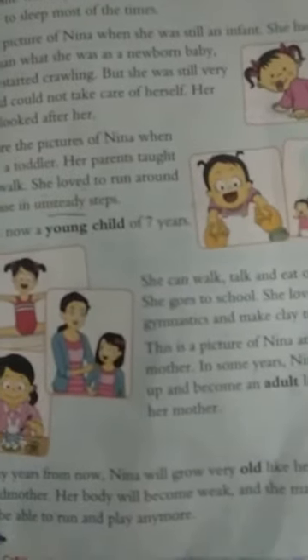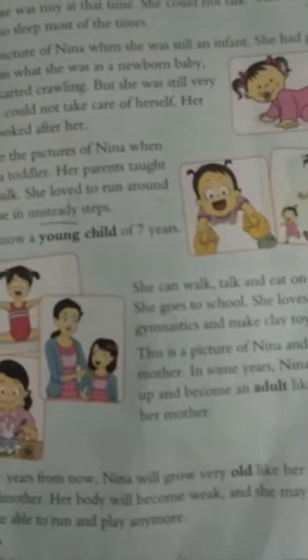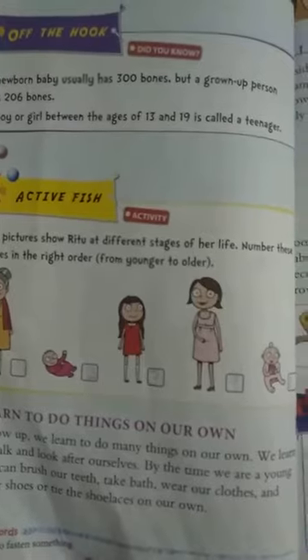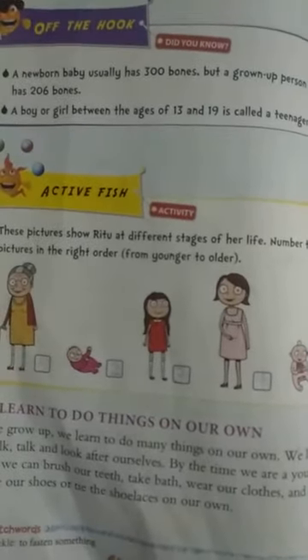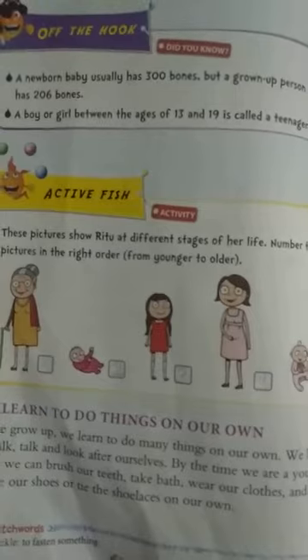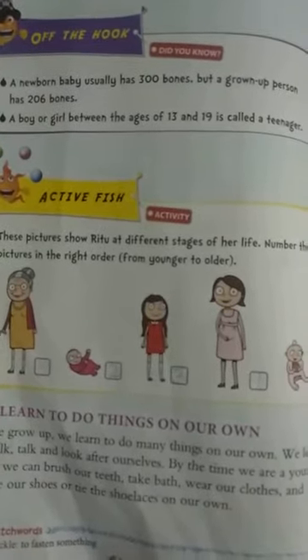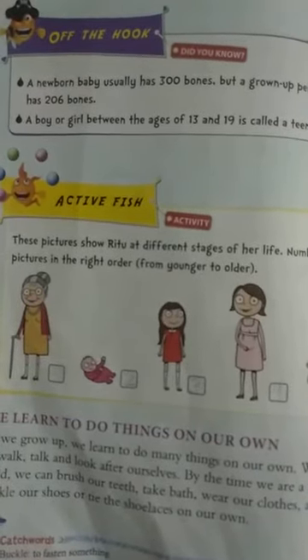Her body will become weak and she may not be able to run and play anymore. A newborn baby usually has 300 bones, but a grown-up person has 206 bones.